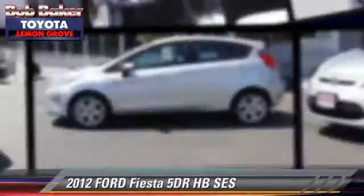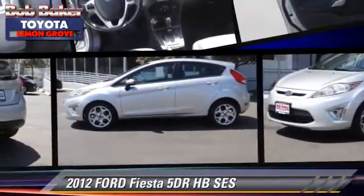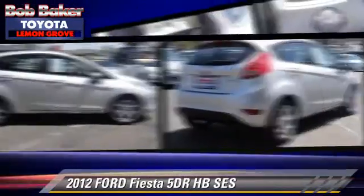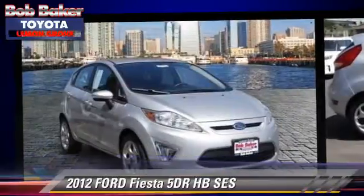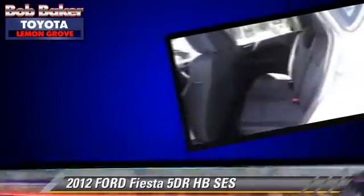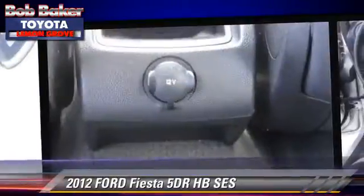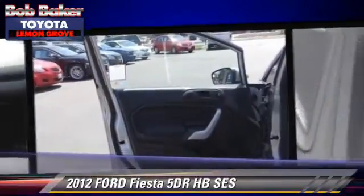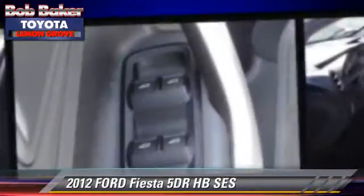With an automatic transmission, this vehicle, with fewer than 35,000 miles on the odometer, is well-equipped. This Ford features front-wheel drive, powered door locks, and premium wheels. Safety features include dual front airbags and stability control.